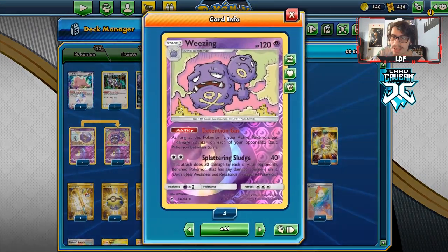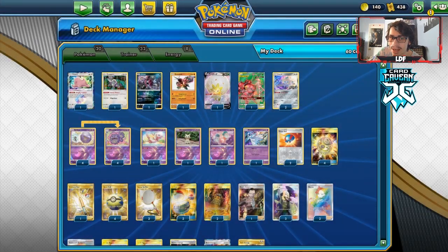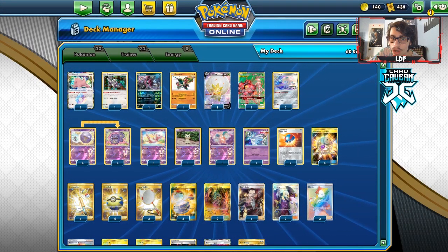Now Wheezing Spread doesn't have Counter Energy or Tapu Coco, or the Tapu Lele Counter Energy combo anymore, so not having that combination is definitely bad. Not to mention Pokémon have gotten a lot more tanky, but we do have some partners to combat some of those sticky matchups.